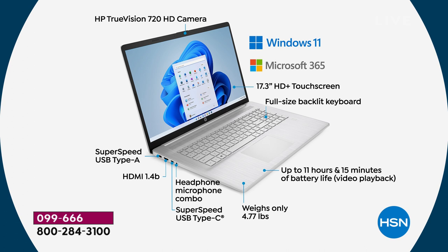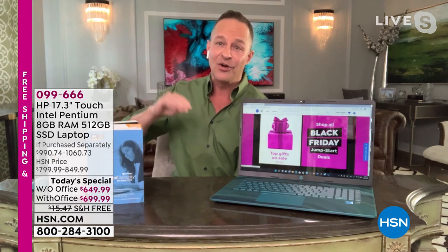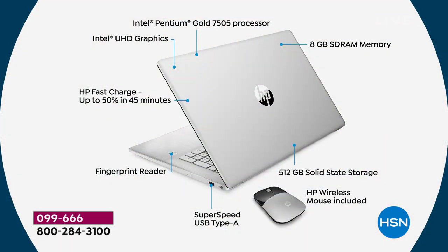Super-speed USB Type-C and Type-A ports are included, plus a headphone and microphone combo jack so you can plug in earbuds. There's an HDMI port for high-definition video and audio output. Intel Inside — the number one processor company in the world — with an Intel Pentium Gold processor, 8 gigs of RAM, and the most RAM and largest storage we've done with these specifications: 512 gigabytes. We also include the color-matched wireless mouse with battery included, and a fingerprint reader — the safest biometric technology — to log into your computer, though you can still use a password.